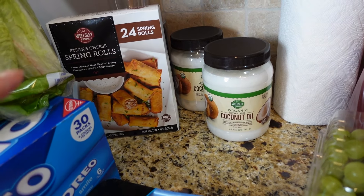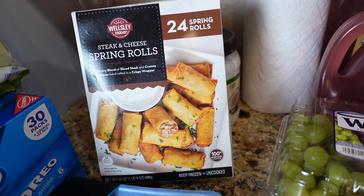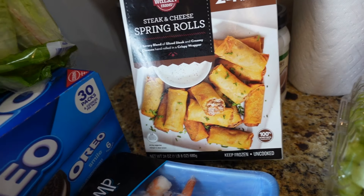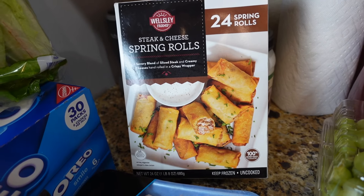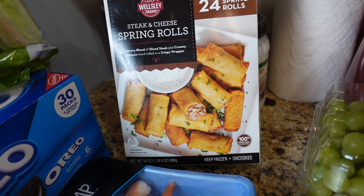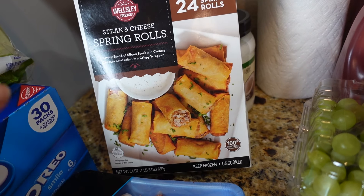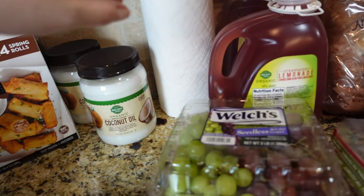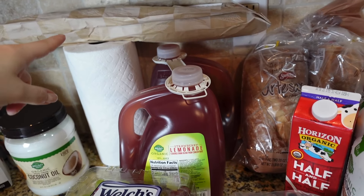This spring roll is my favorite — it's steak and cheese from BJ's, 24 spring rolls. You can just put them in the oven, bake them, and they're ready to go for lunch, a snack, or an appetizer for dinner. I'm also planning to make my own homemade spring rolls but I'm not planning to fry them, so this will be the freezer option. Got two packs.